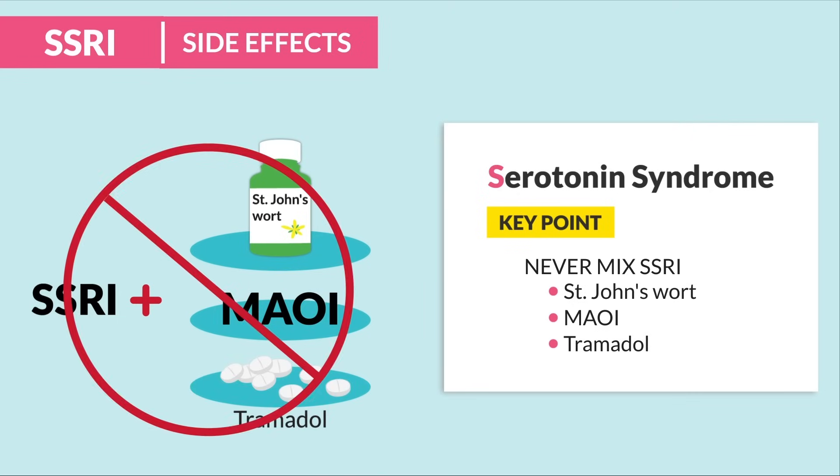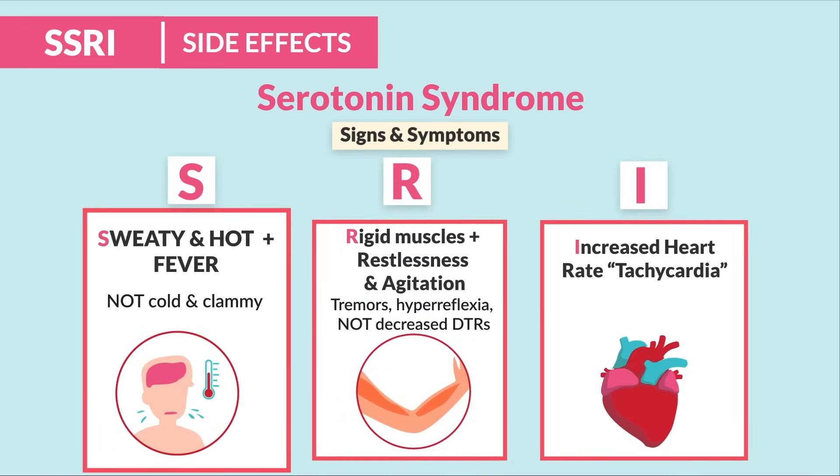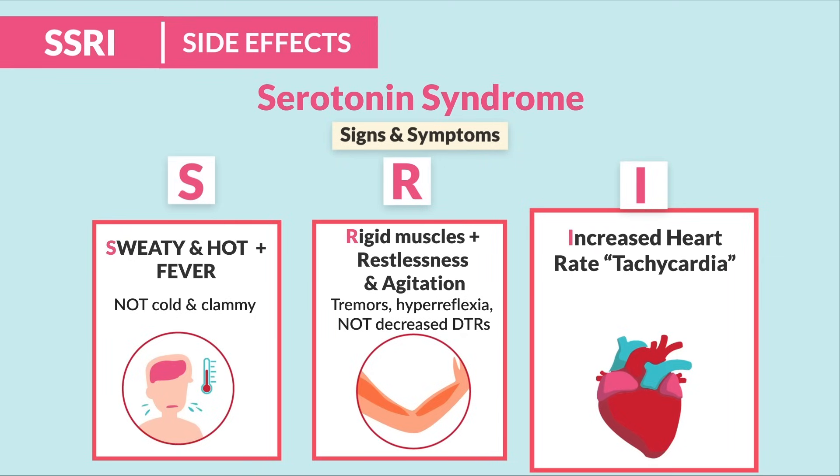The signs and symptoms use the acronym SRI: S for sweaty hot fever — never cold or clammy, really hot. R for rigid muscles, restlessness, and agitation — big key words: tremors and hyperreflexia, not decreased DTRs, they'll actually be increased. And I is for increased heart rate, known as tachycardia, over 100 beats per minute.